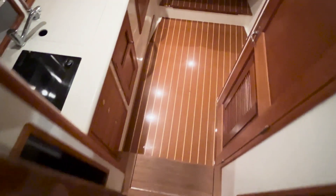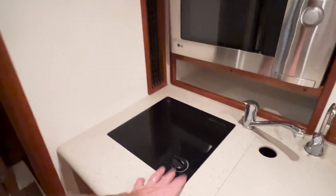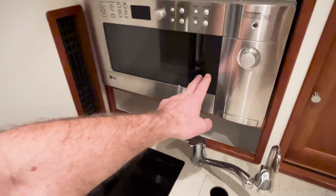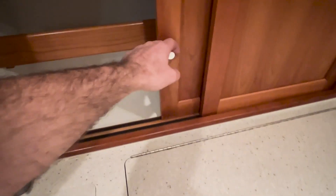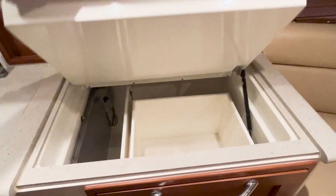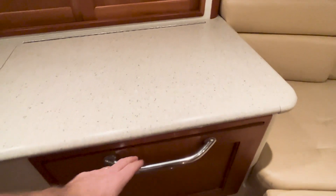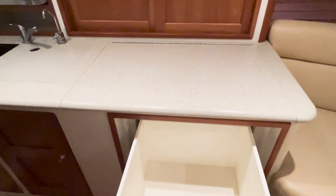Stepping down two steps, we have a really functional galley to port with a single-burner induction stove, microwave, and a stainless steel sink with a removable cutting board top. There's plenty of storage for a cruise. The fridge has a top-opening lid, but because she's a later model — the next-to-last ever built — she also has a side-opening drawer, which means you don't have to clear the countertop if you're just looking for something quick out of the fridge.